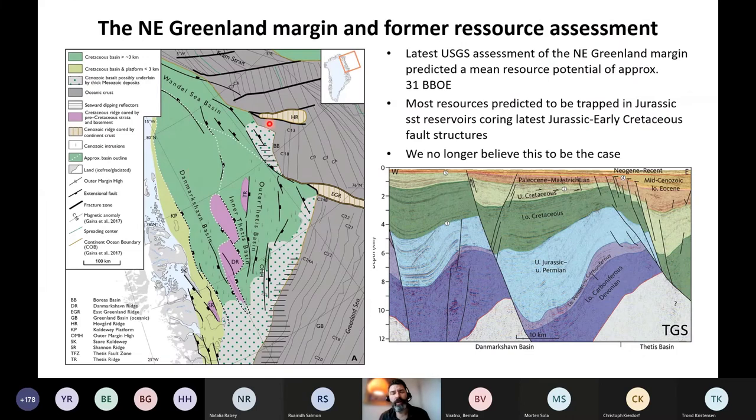This was essentially the background for a very positive former resource assessment of the Arctic region, presented 13 years ago by the USGS, which predicted the northeast Greenland margin to contain roughly 31 billion barrels of oil equivalent — making it the third most prospective margin in the Arctic. Most of these resources were predicted to be contained within Jurassic sandstone reservoirs trapped in large faulted structures formed during the latest Jurassic and Early Cretaceous rifting.